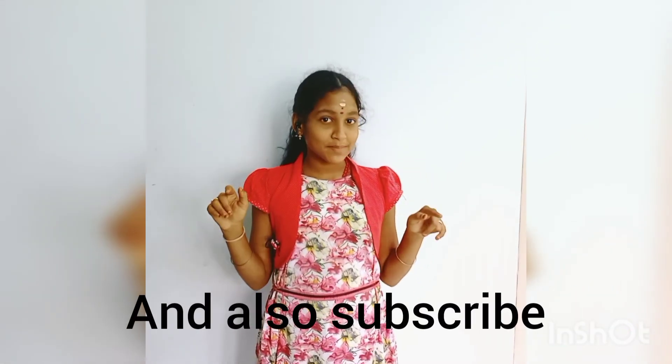Like, share, and comment. And subscribe. Bye-bye.